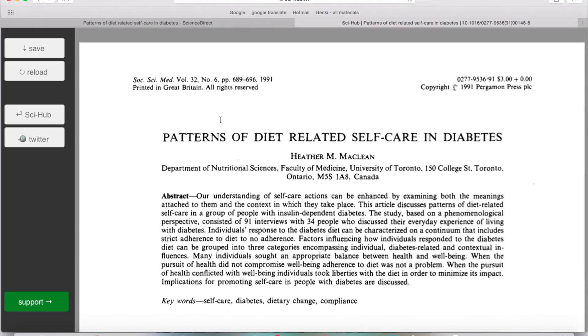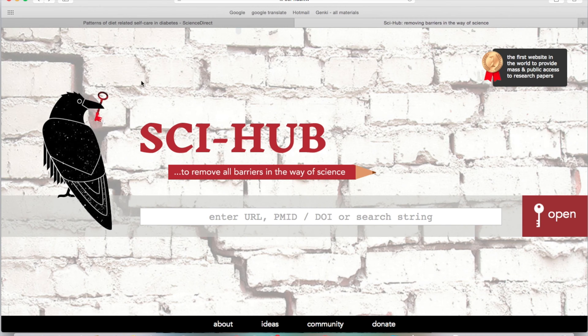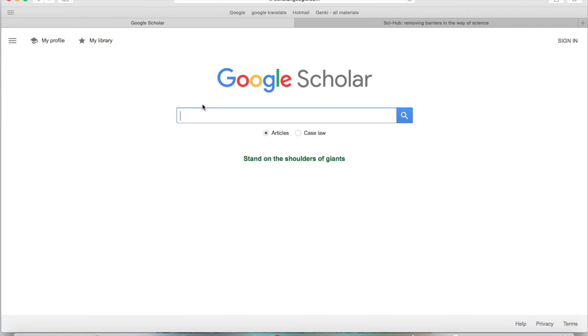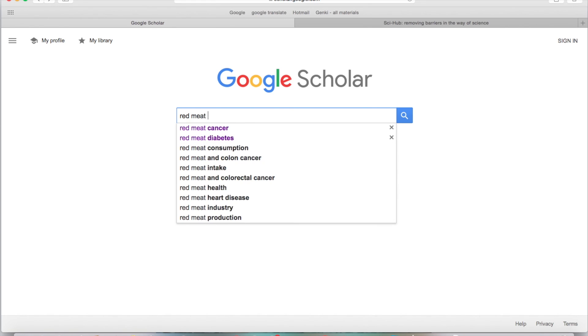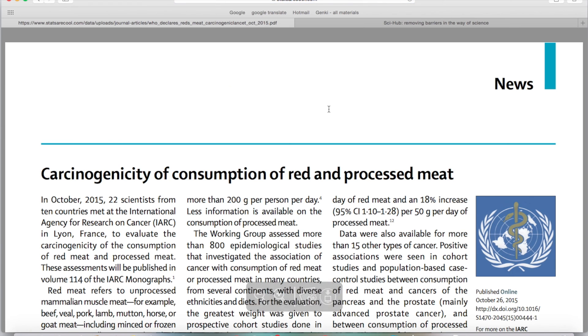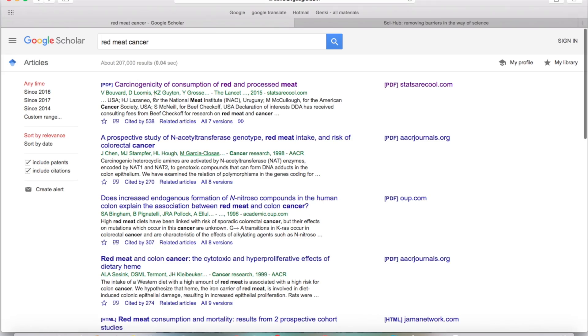So by combining Google Scholar and Sci-Hub, you end up getting full text access to a lot of the research out there. Let's see another example — let's go back to the homepage of Google Scholar. Let's say you saw some interesting headline or heard some news on TV that caught your attention and you want to fact check it. Maybe you heard something about red meat and cancer — you want to check that on Google Scholar. Here we are, all the studies that talk about red meat and cancer. You can go through, look at the first half dozen or dozen, and get a rough idea of what the science is saying. The first hit: 'Carcinogenicity of consumption of red meat and processed meat.'